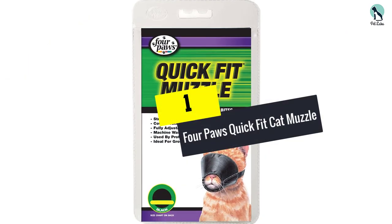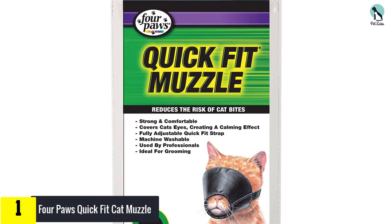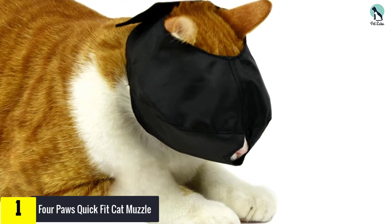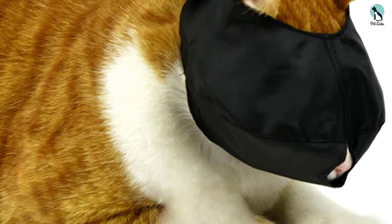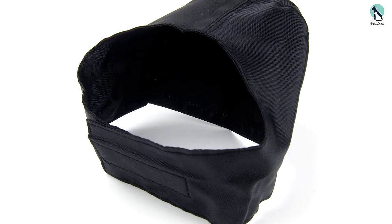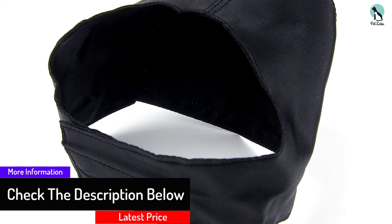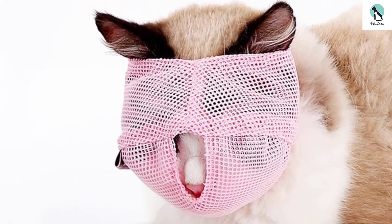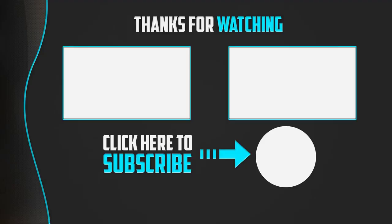At number 1, we have the Four Paws Quick Fit cat muzzle. It was rated highest as it was by far the easiest to attach, with minimal straps and a simple design made from strong nylon that is comfortable for the cat to wear. The cat's nose is completely uncovered giving plenty of air to breathe, and by covering the cat's eyes it provides a calming effect ideal for stressful situations. This brand is used by professionals and provides great value for such a high-quality, well-designed product.